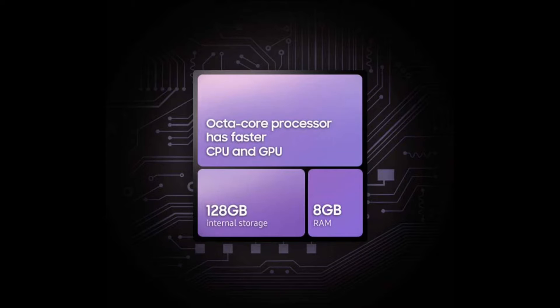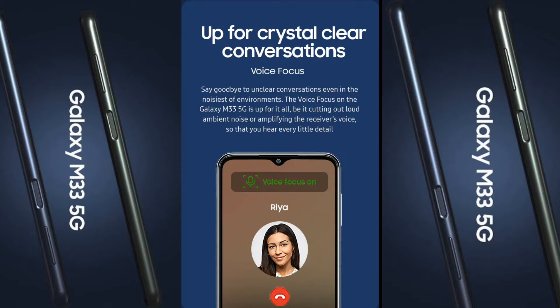On the front there is an octa-core processor with a GPU, 128GB storage, and 8GB RAM. You also get noise cancellation with this phone.